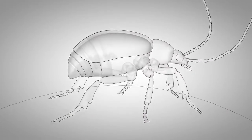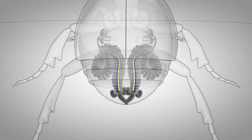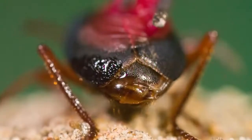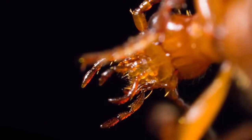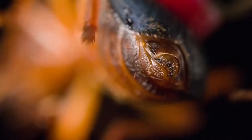This potent mixture inside the beetle is made up of three main ingredients. Mix the first two of them together, and nothing happens. But throw in the third, and boom! So the beetle has a trick — he keeps these ingredients separate inside his body. From an evolutionary standpoint, that's what's interesting.